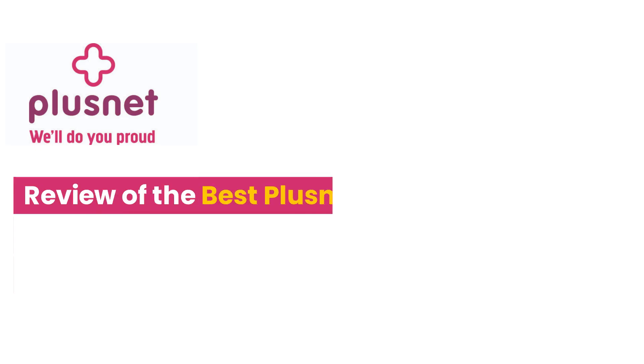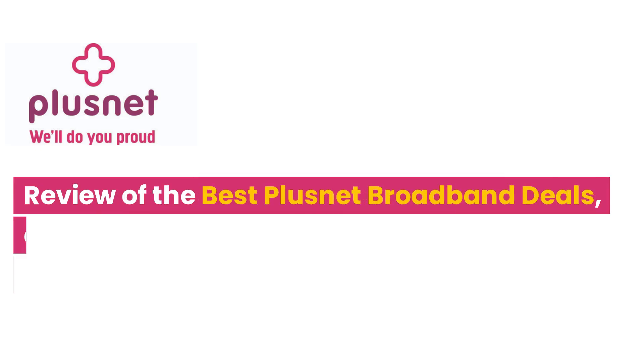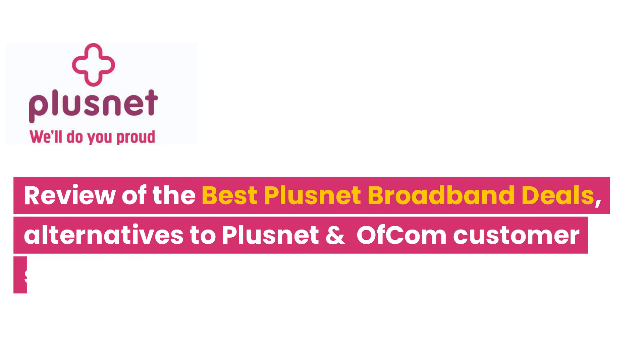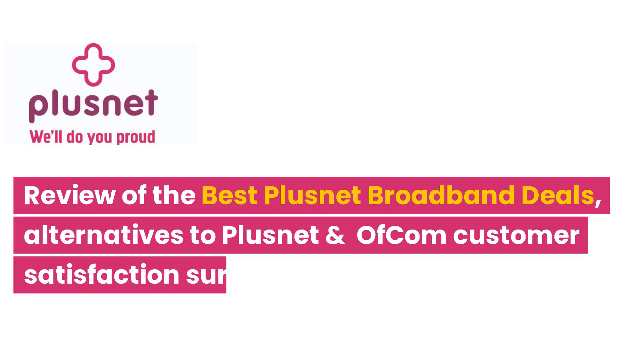Welcome back to the channel. In this short video, we'll look at the best Plusnet broadband deals currently available. We'll also take a look at how to find alternatives to Plusnet and have a look at the latest Ofcom customer satisfaction survey results to help you make a more informed decision if you're considering switching your broadband provider.